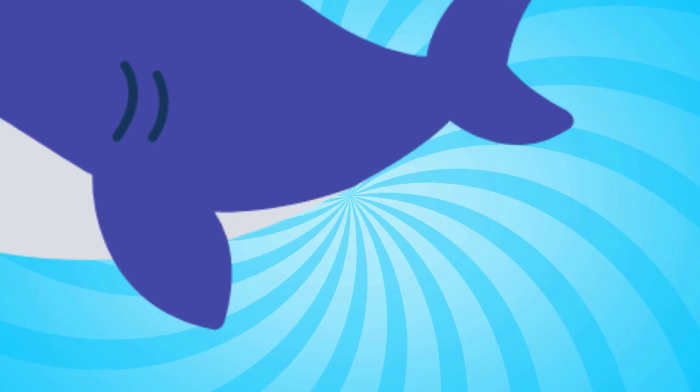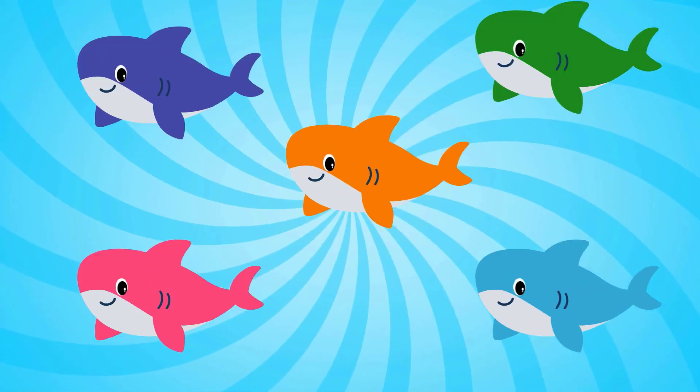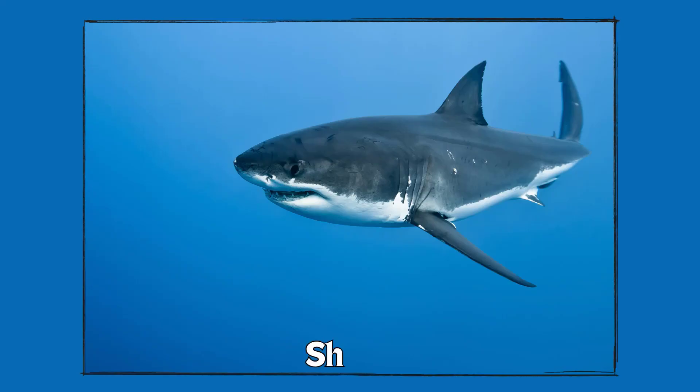Five. One. Two. Three. Four. Five. Five sharks. Great counting skills. Shark.